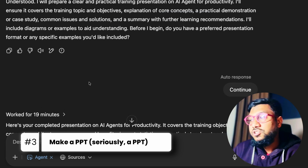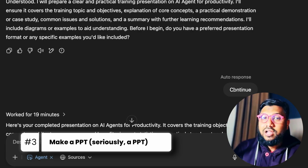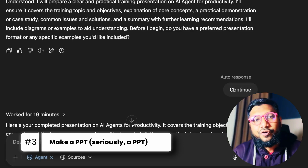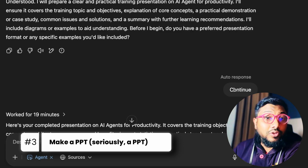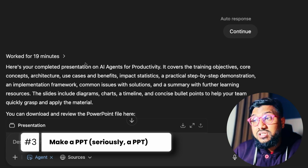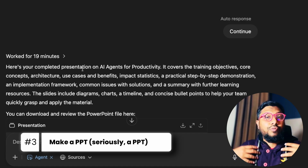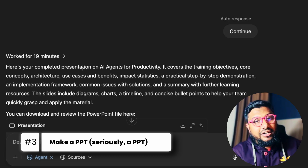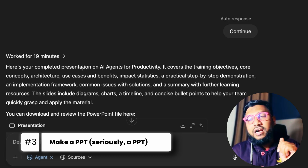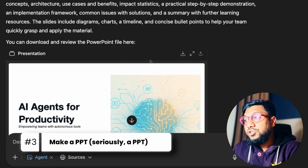ChatGPT initially was waiting for my response, but since I didn't reply, it took initiative and continued on its own — which I kind of like, because sometimes I give a prompt and leave my desk. It worked for 19 minutes, which I think is probably one of the longest tasks I've seen ChatGPT agent spend time on.